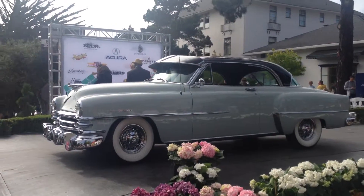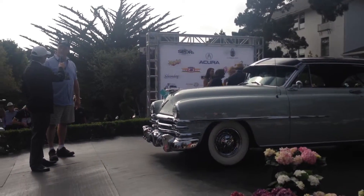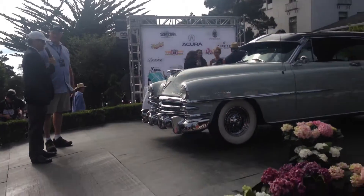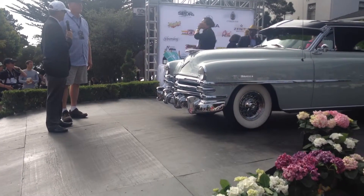How long have you owned this car? I grew up in the backseat from two years old, and so I bought the car from my dad. My God, that's amazing. That deserves a round of applause for sure.